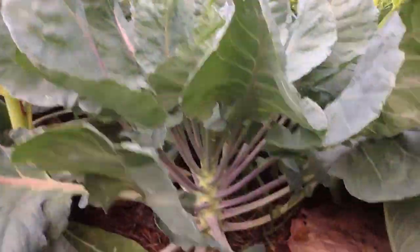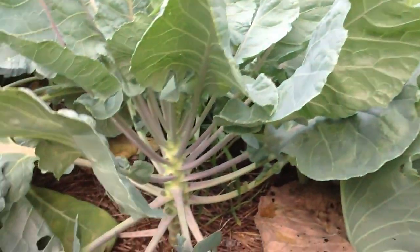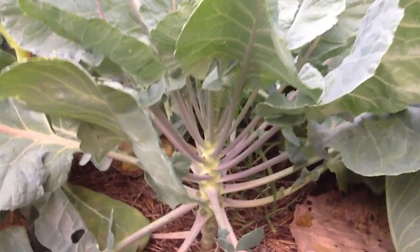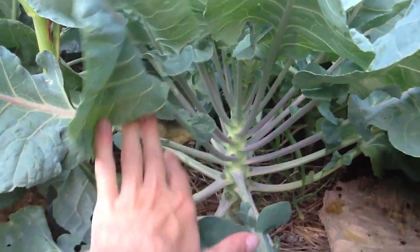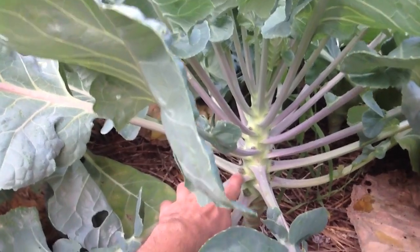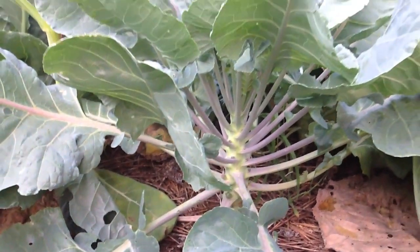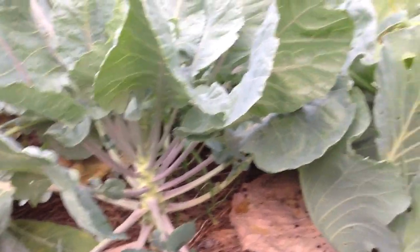Another neat thing down here — this over here is cabbage, but in the middle I planted brussel sprouts. You can see it has little brussel sprouts coming out finally. Very exciting.